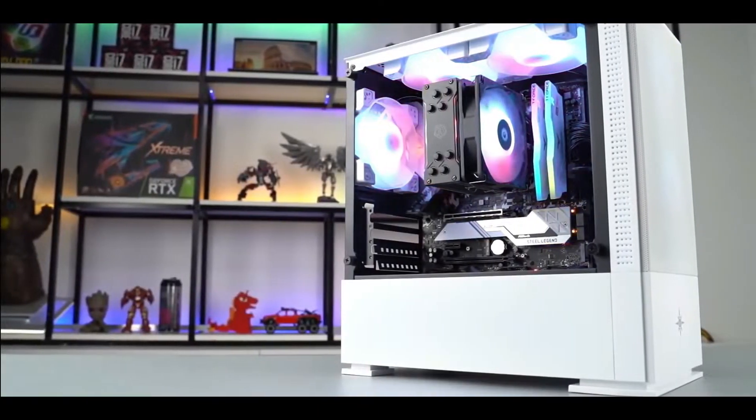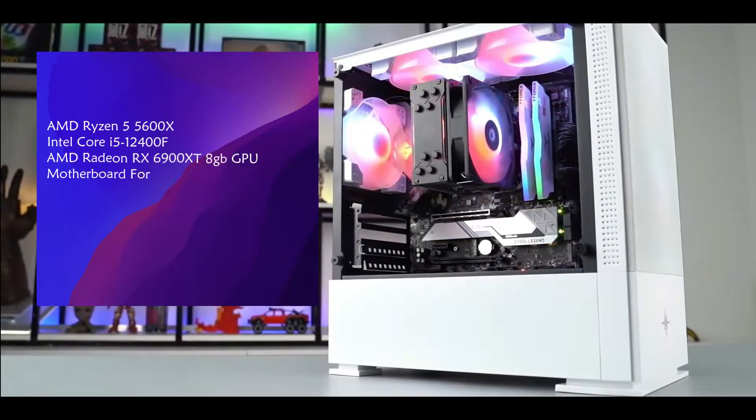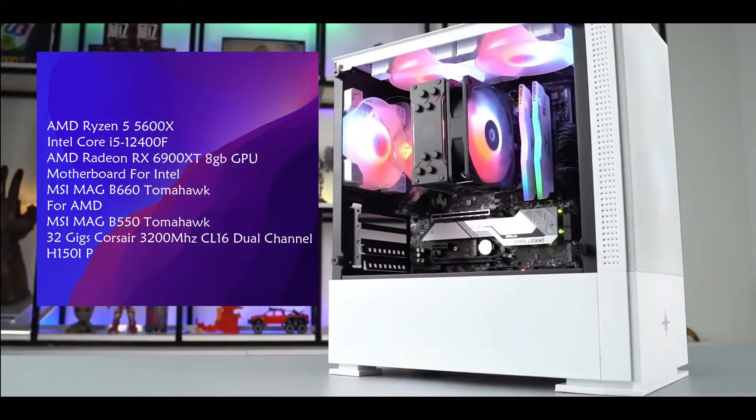Now before we jump into the benchmarks, let's go over the test system specs. Both CPUs were tested on the same system with corresponding motherboards. The 5600X was tested on the MSI MAG B550 Tomahawk, while the i5-12400F was tested on the MSI MAG B660 Tomahawk. All configs were tested with the Radeon RX 6900 XT, 32GB of DDR4 3200MHz CL14 memory, and a Corsair H150i Pro 360mm AIO liquid cooler.